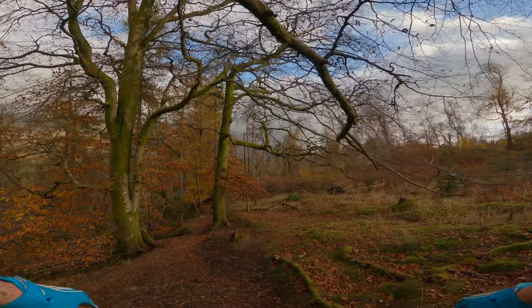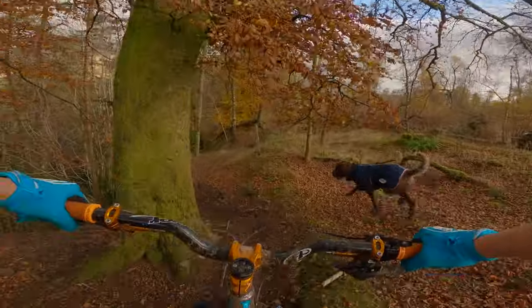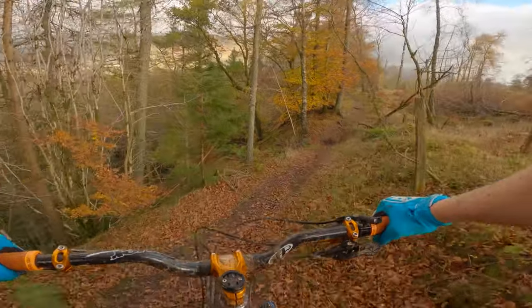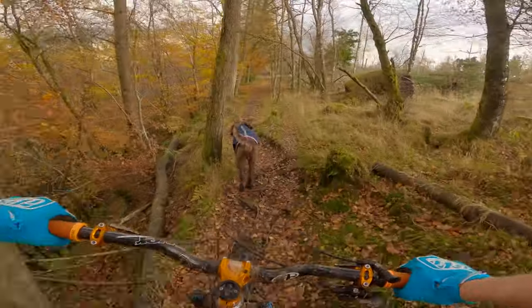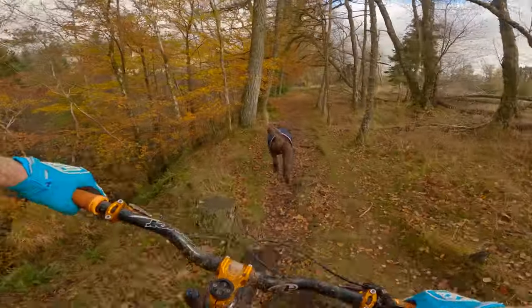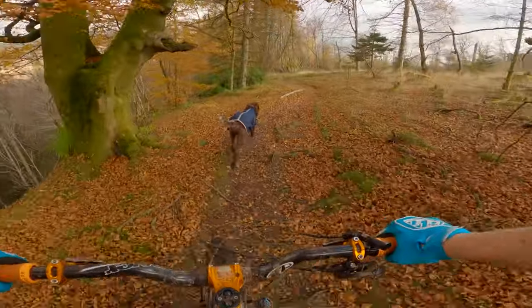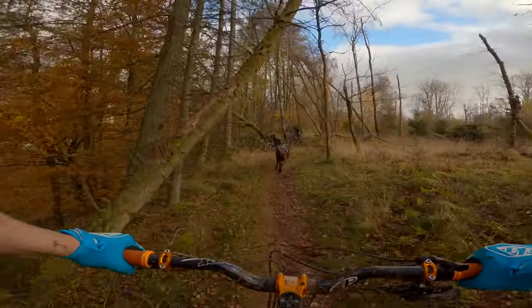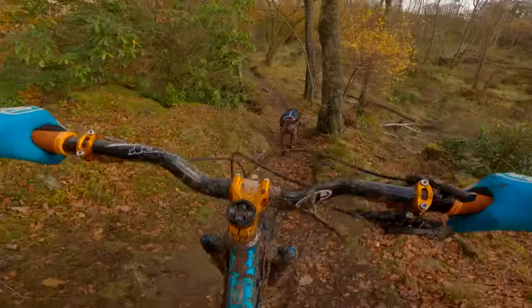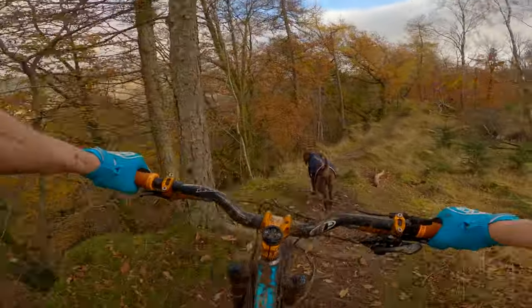I'm going to stay high here, because if you get it wrong on those routes you'll be over that cliff edge and it's a long way down. Just taking my time. It'll be very easy for one of these roots or rocks to send you sideways when you least expect it. Some other wee bits of rocks and roots.